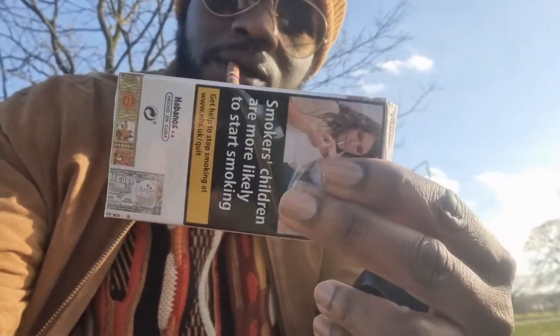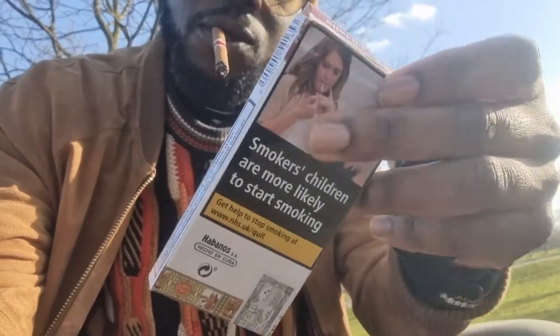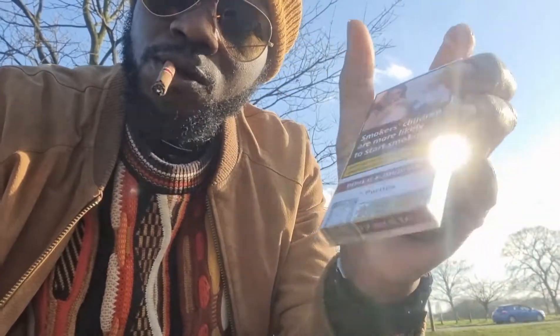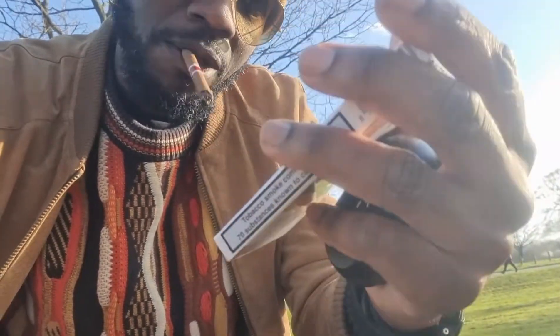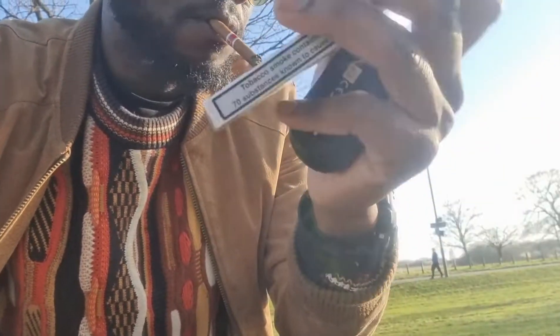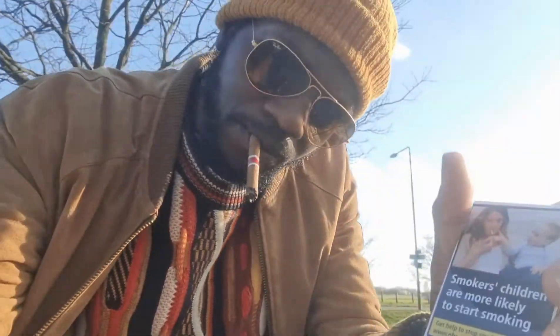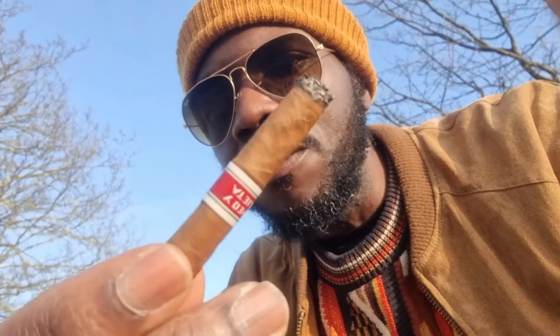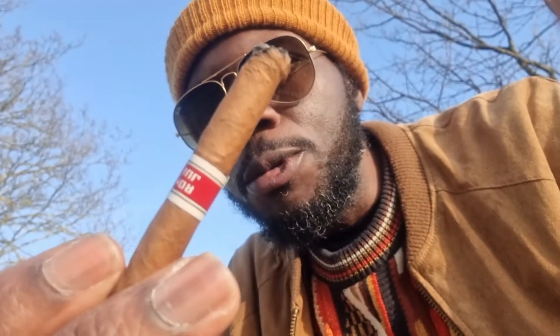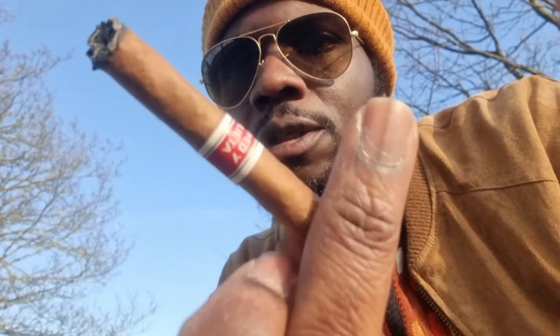If you haven't got much time and just want a short smoke, this will do. You get five in a pack for around eight pounds. These are the best puritos I've tasted so far — Romeo y Julieta, nice Cuban cigars.